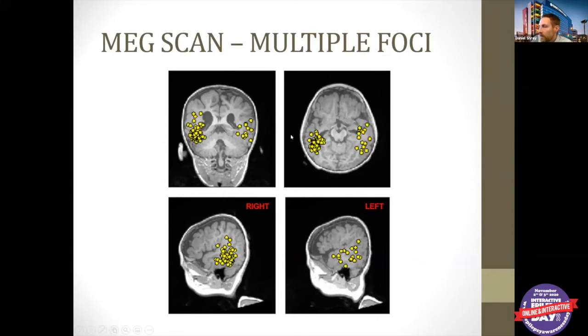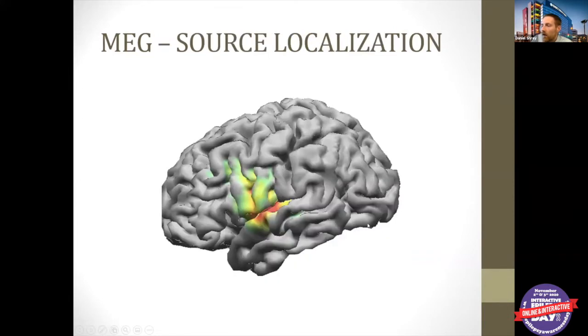They take all the spikes and use a model of the kid's brain to say where they think the seizures are coming from. Then they do phase two monitoring with electrodes inside or on the brain to really map this area out, make sure there's no specific function there, figure out where the seizure starts and how it spreads, and then plan a surgery to remove that seizure onset zone to hopefully help the kid be seizure free. It's very cool technology.